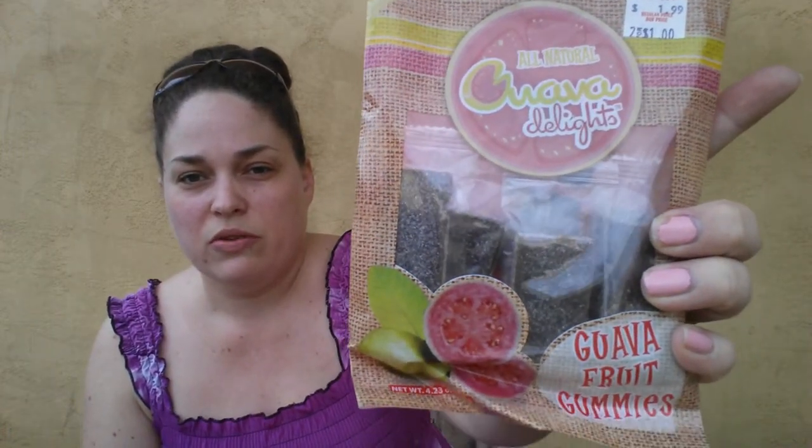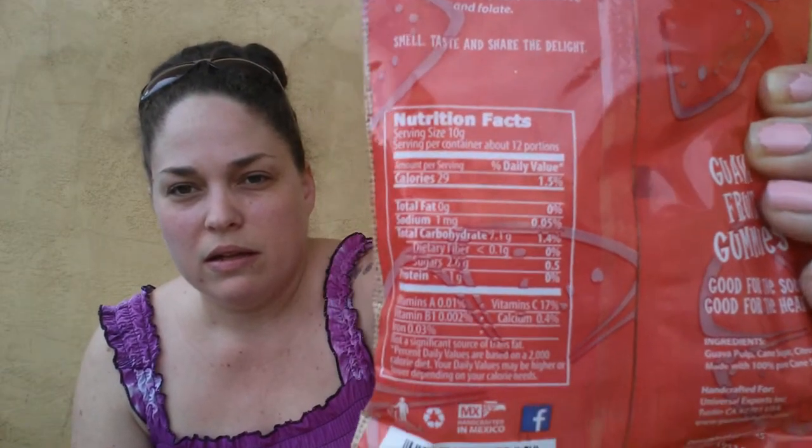Next I found these gluten-free all-natural guava delights — guava fruit gummies, 4.23 ounce package. They're individually wrapped and it looks like there are 12 of them in here. They're 29 calories each. Here's the nutritional information. They actually have these two for a dollar right now.